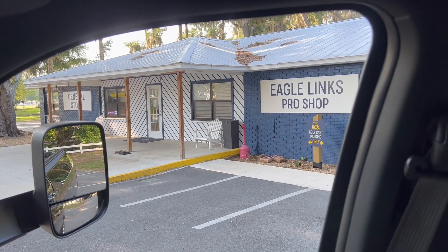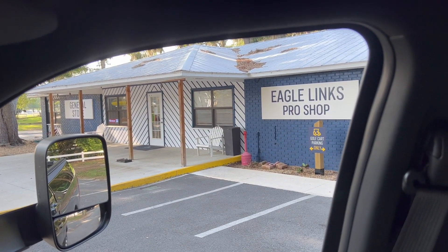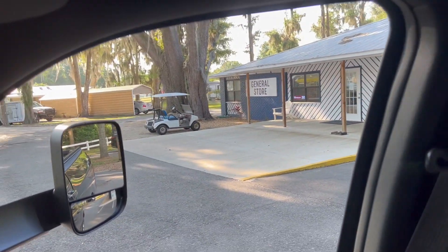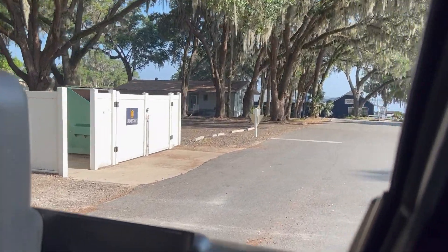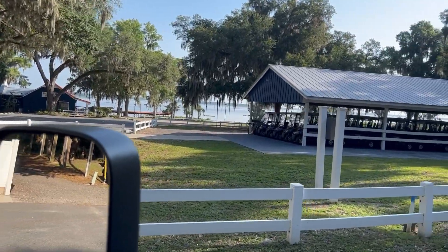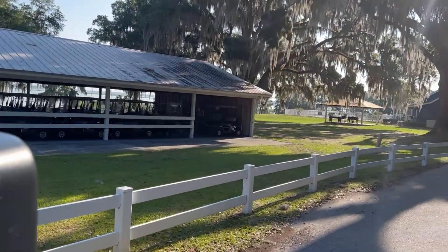This is the Eagle Links Pro Shop and General Store. This is where you sign up to go golfing — they have a nine-hole course here. They have some RV supplies in the store, you can get ice, drinks, adult beverages. Down there is a restaurant; it's got pretty good food — we ate there our first night here. Here's golf cart rentals; I don't know if it's just for the golf course or if you can just rent them separately.